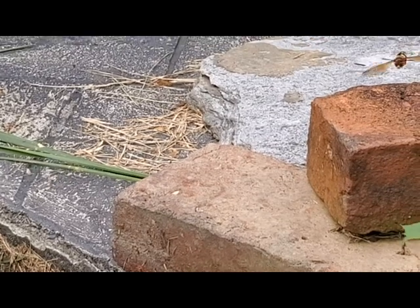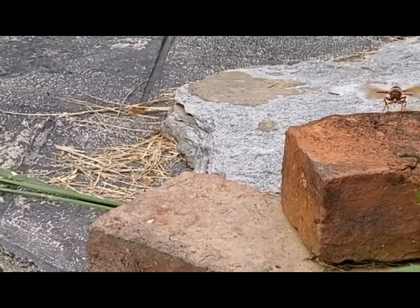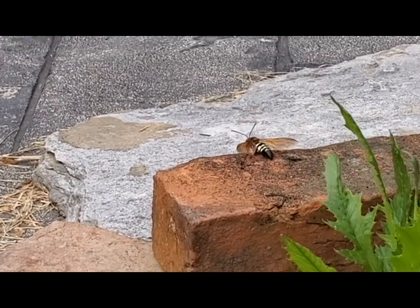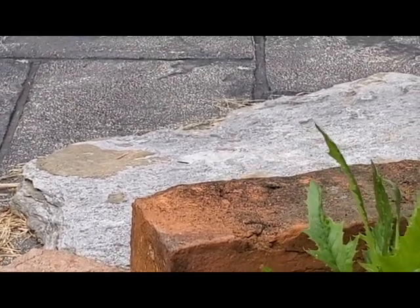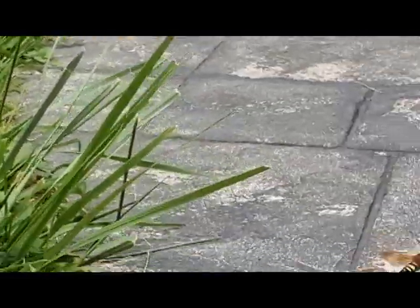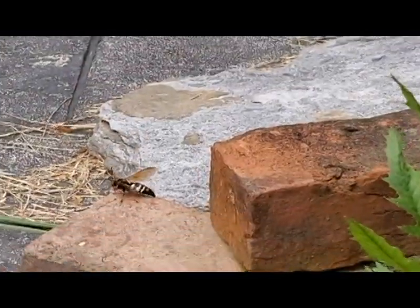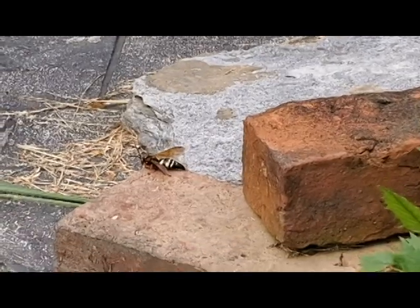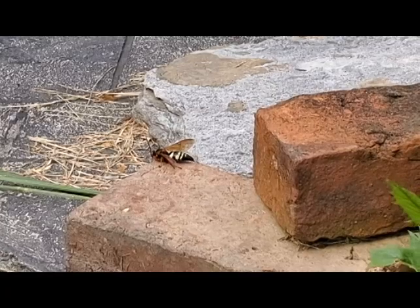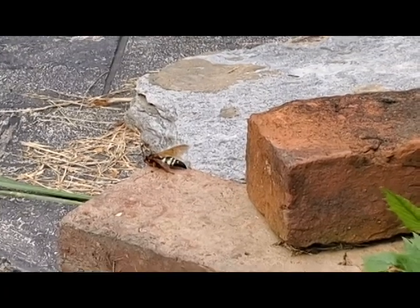The cicada killing wasp is a giant-looking wasp and honestly it's very intimidating. They can be between one to two inches long, so when you have a large number of them — or even just a few flying around your yard — they look extremely intimidating just because of their sheer size. They have stripes on their back, so they resemble a yellow jacket.